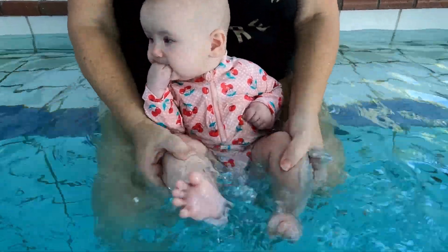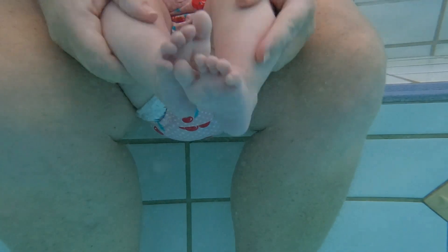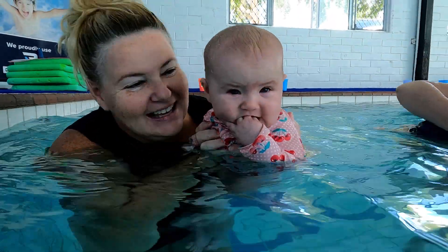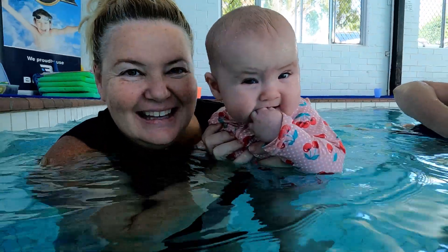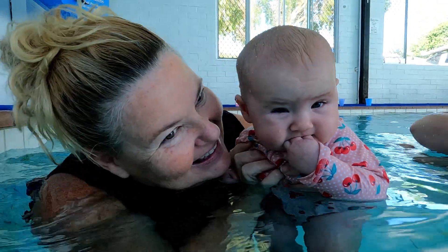Kicking is the main propulsive force in early infant aquatics and is often accompanied by a wriggle, a shake, or a double-legged dolphin or even a little frog kick. Moving through the water held firmly by mummy is a favourite activity.